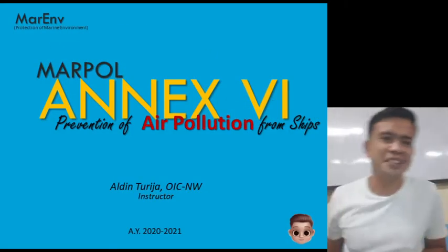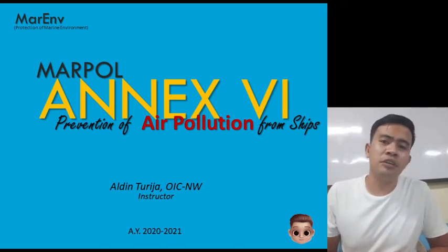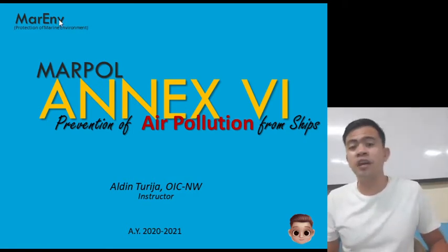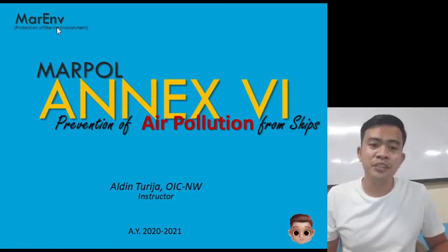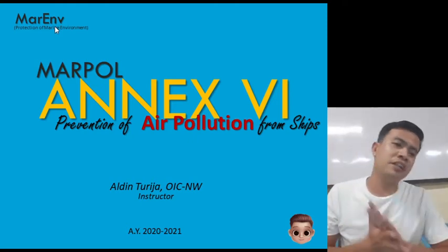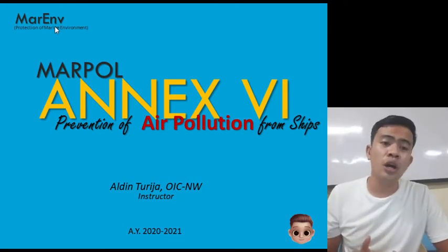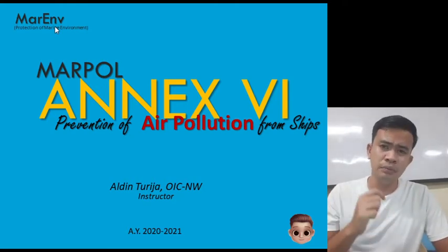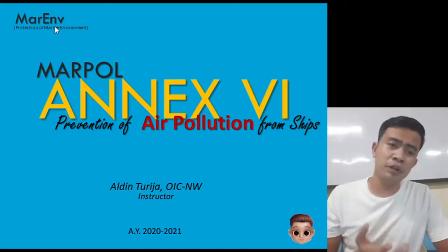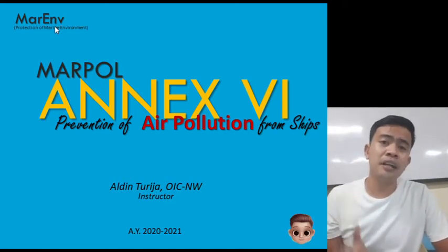Hi guys! Welcome again to another video lesson. For today, it's about MARPOL Annex 6 — prevention of air pollution from ships. We have already discussed MARPOL Annexes 1 through 4 in the prelims, and for our midterms, the coverage is Annex 5 and Annex 6.